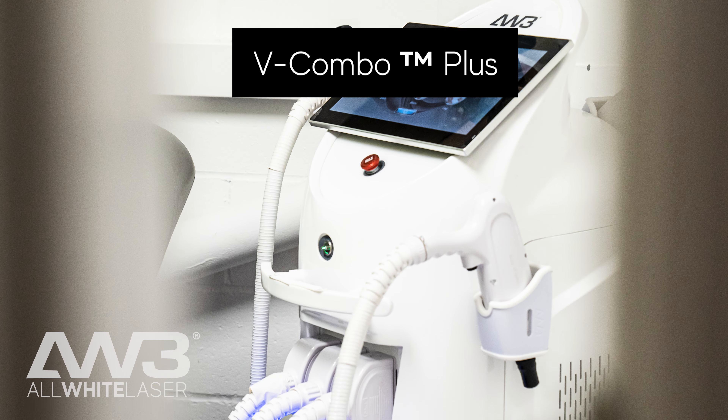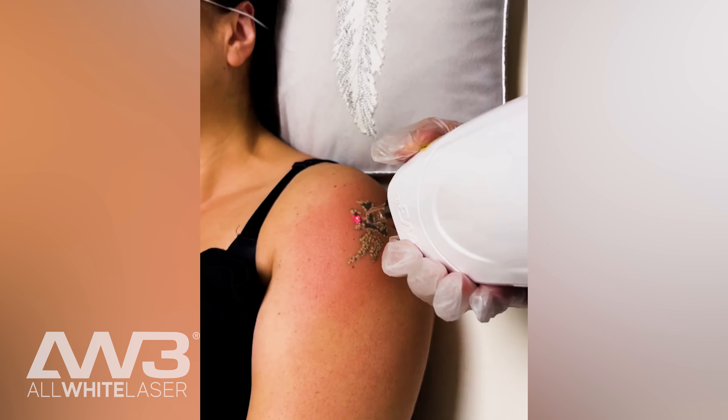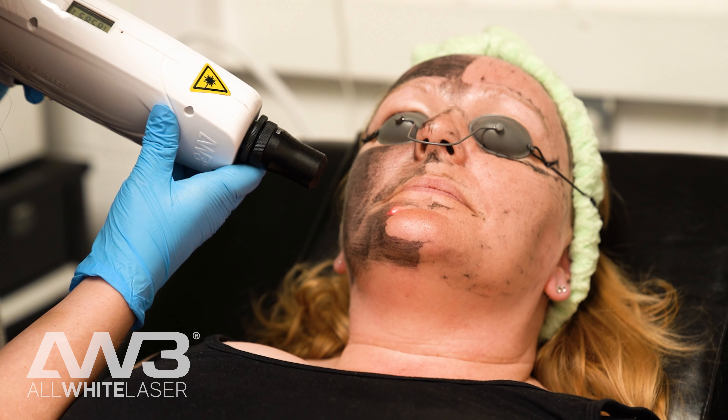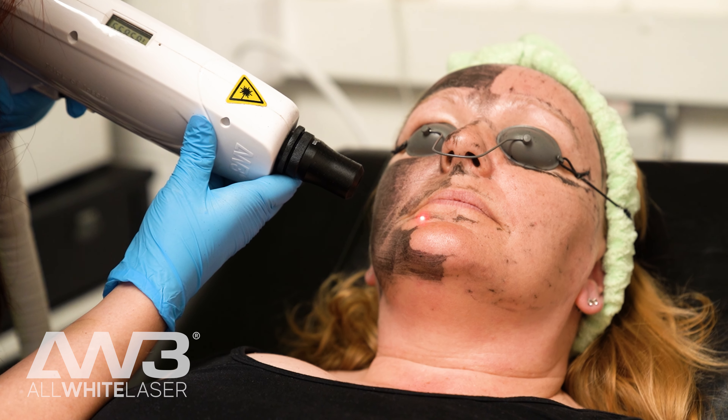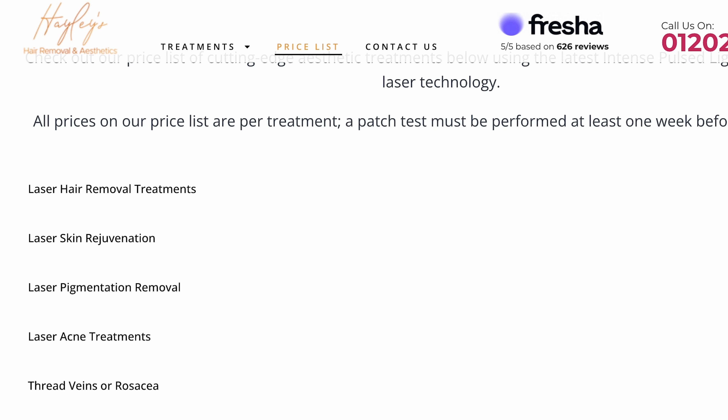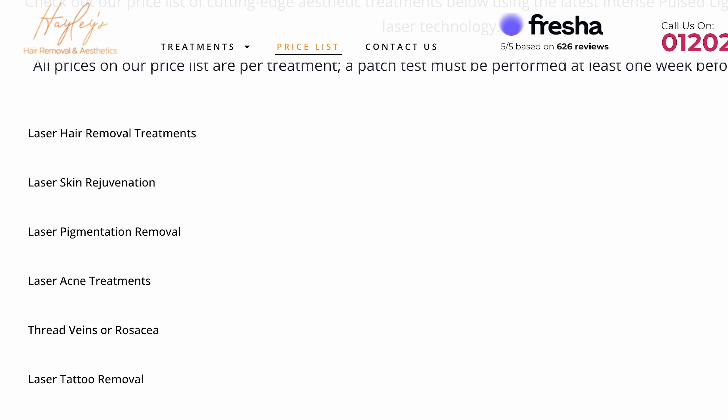When I was deciding which machine to purchase with AW3, I decided to purchase a combo AW3 machine because I could do multiple treatments with this machine. So it has tattoo removal, laser hair removal, IPL which also does hair, but I can also target things like pigment, veins, and do anti-aging for skin rejuvenation. It's a machine that ticked all the boxes for me because if I can offer multiple treatments, I can get a bigger client base.